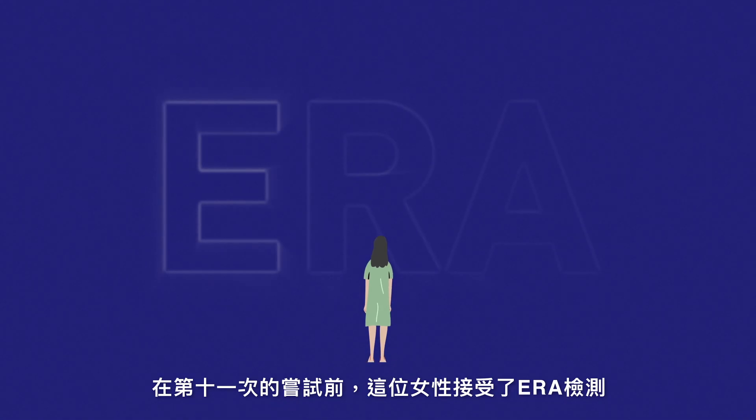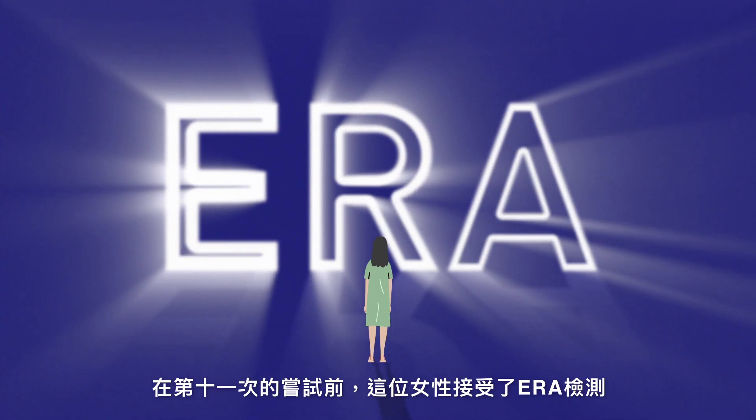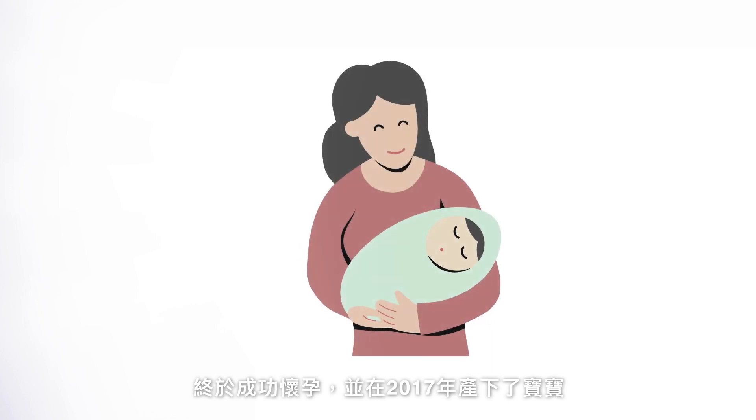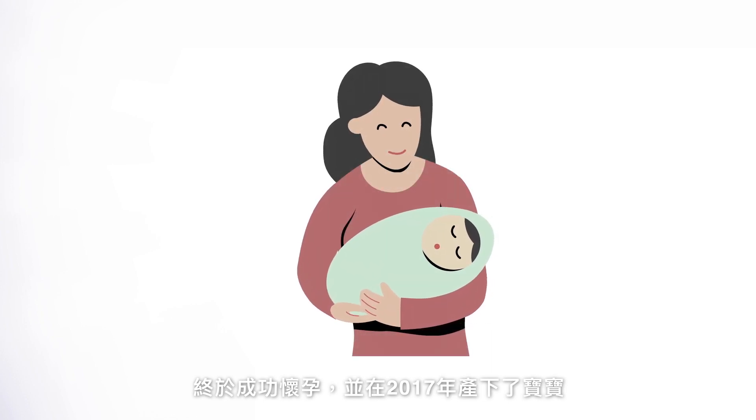Before the 11th transfer, she did ERA and had a personalized embryo transfer according to the ERA recommendation. She finally became pregnant and gave birth to her baby in 2017.